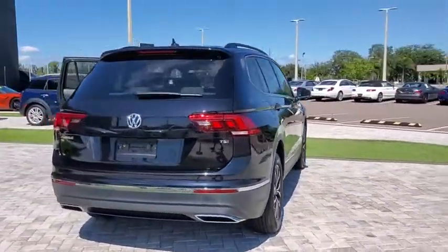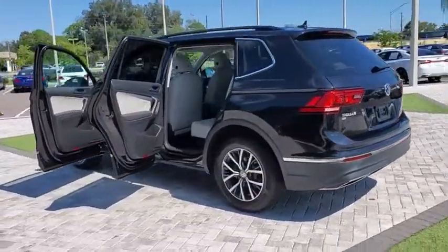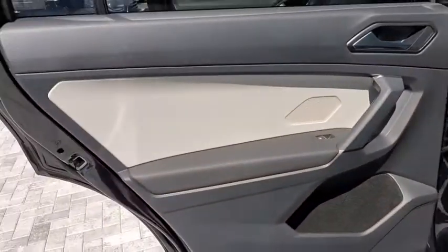This vehicle has less than 20,000 miles. Here are some of this vehicle's great options: heated seats, traction control, panoramic moonroof, dual airbags, alloy wheels, power steering, and four-wheel disc brakes.